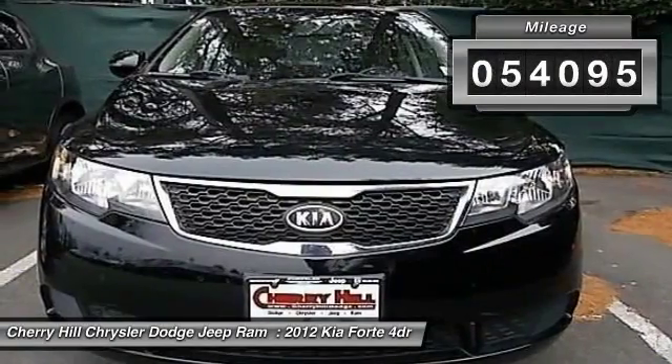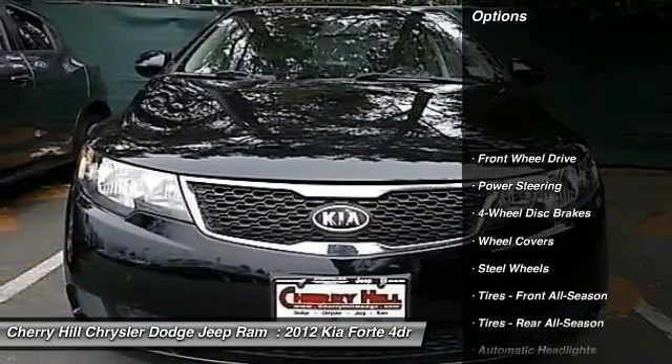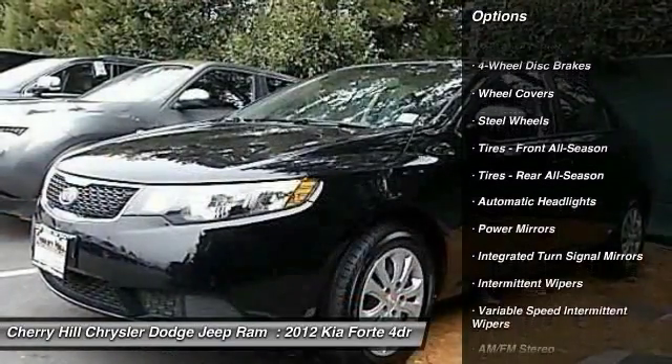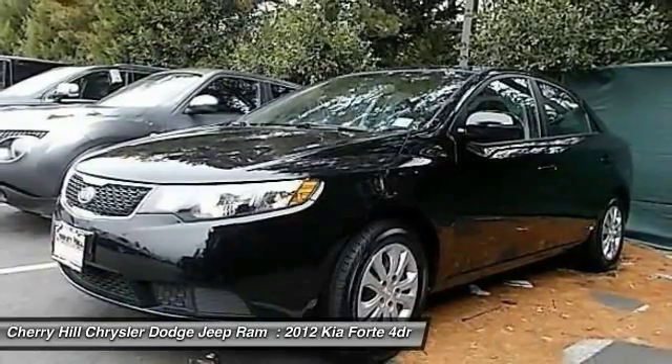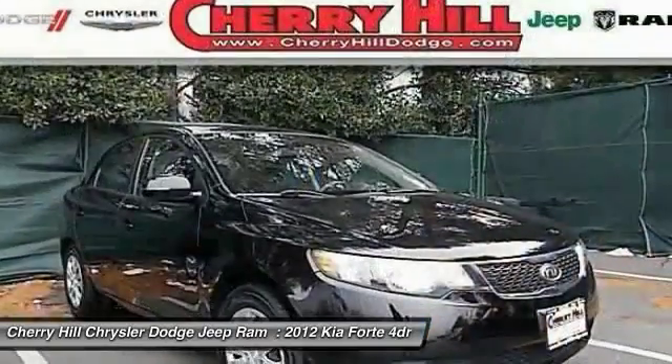This vehicle has less than 55,000 miles. Here are some of this vehicle's great options: stability control, anti-lock braking system, traction control, keyless entry, steering wheel audio controls, Bluetooth, power steering, adjustable steering wheel, driver airbag, and cruise control.